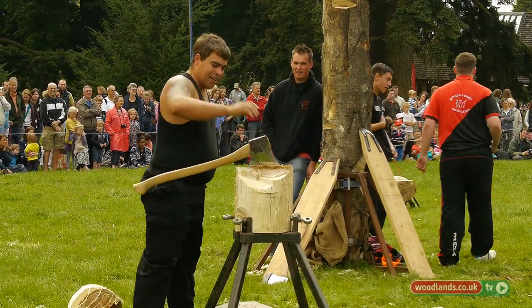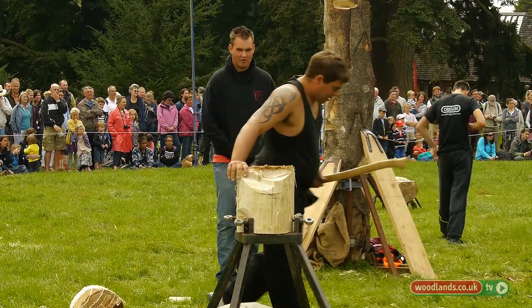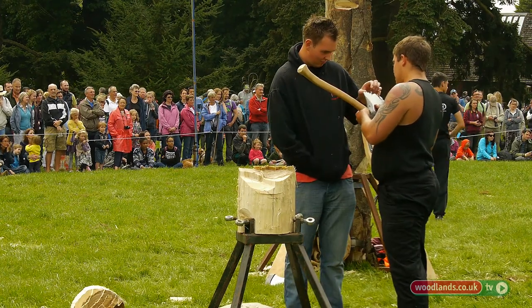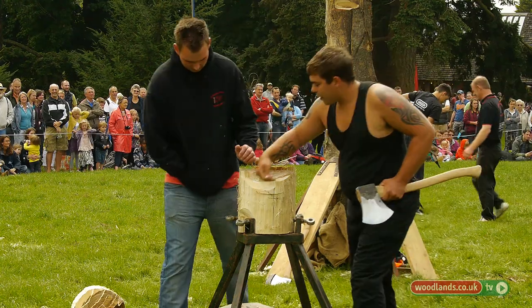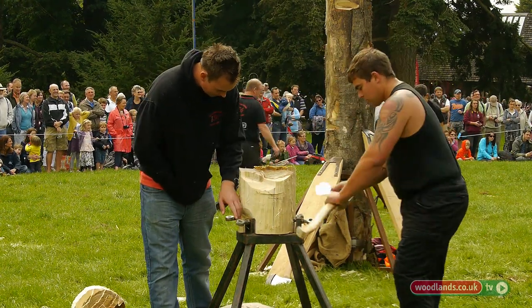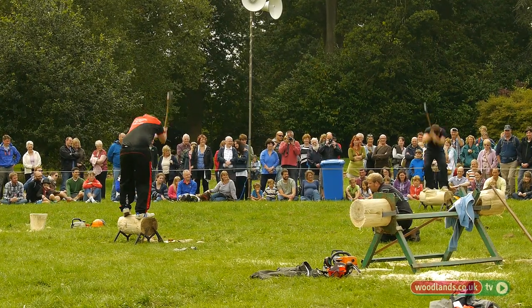Sometimes you pick a log and it's luck of the draw - you may have knots in the log. Even a knot the size of your little finger will damage these axes, which means Bob, our wonderful coach, has to re-grind them. But every time you re-grind your axe, it becomes smaller, and as the axe becomes smaller, you cut less wood.